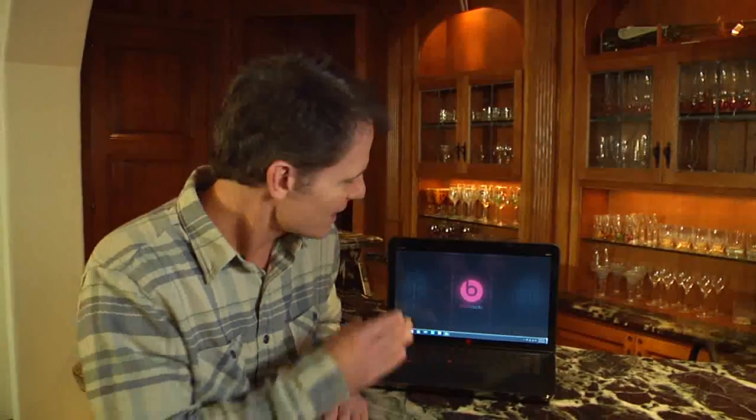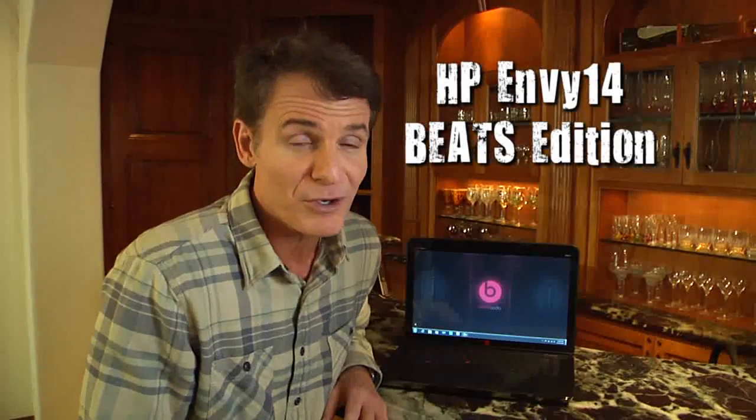In an exclusive collaboration with music icons Dr. Dre and Interscope Records' Jimmy Iovine, HP has created the Envy 14 Beats Audio Edition Notebook PC.